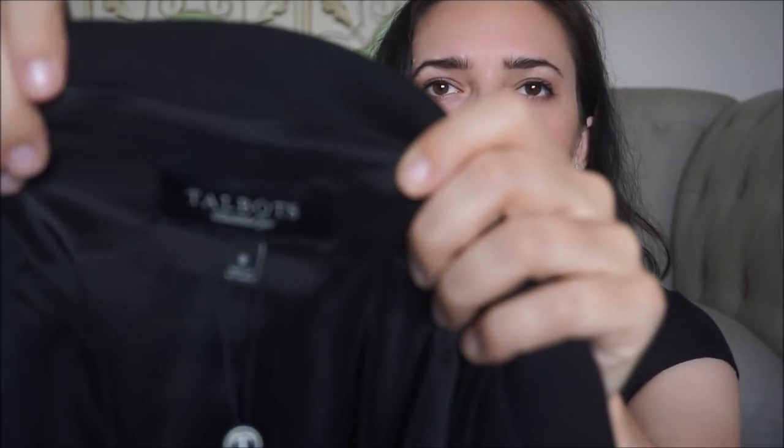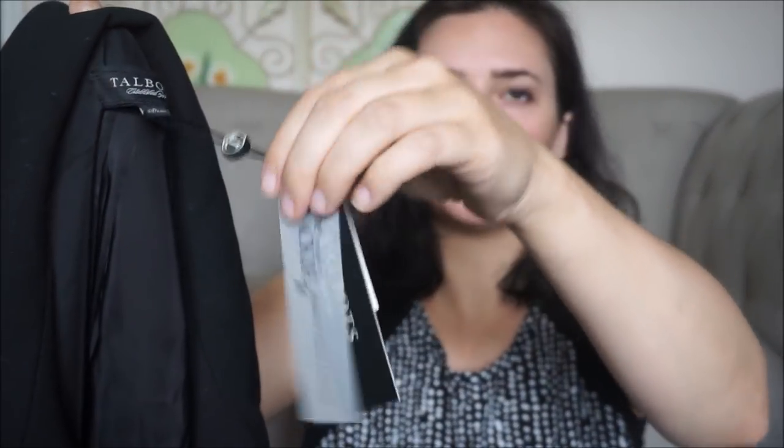So let's get started with the haul. Anything with new tags I will pick up — it's usually an easy sell, especially on eBay. Things that are new usually sell faster. So I picked this Talbots laser jacket up. It is a size 8 and it's new with tags. Retailed for $179 — just a nice staple.